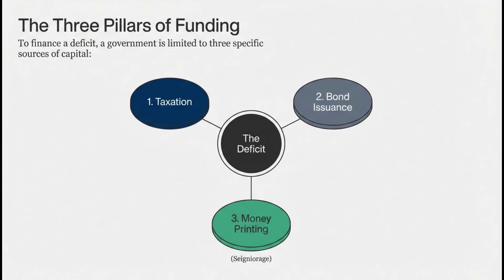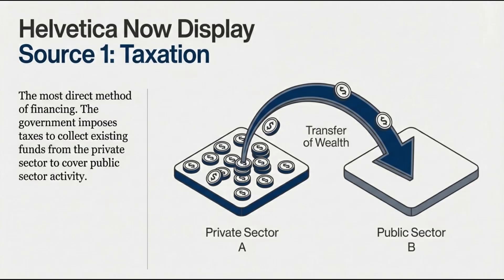The obvious ones. First up is taxes. That's the most straightforward way — you just take existing wealth. It's the most direct, for sure. But, as we all know, it often comes with the highest immediate political friction. A lot of friction.